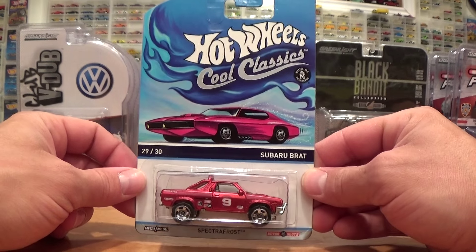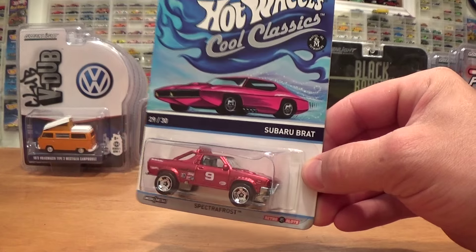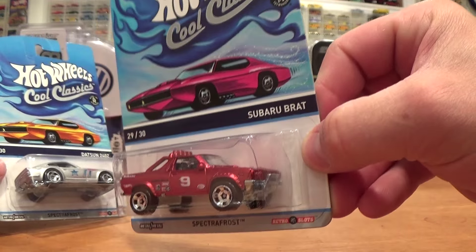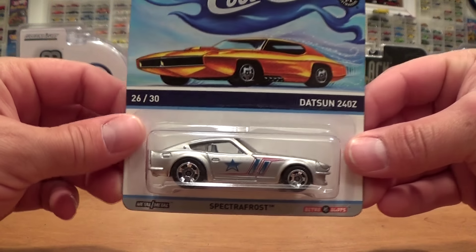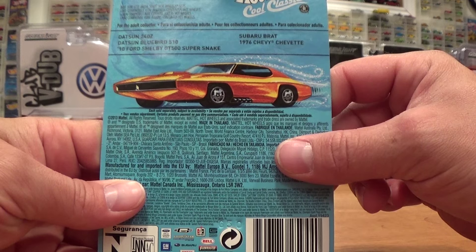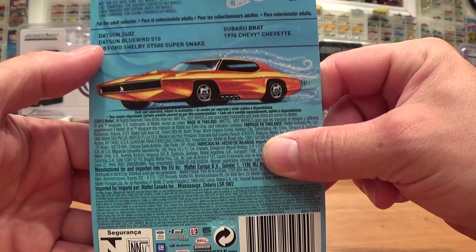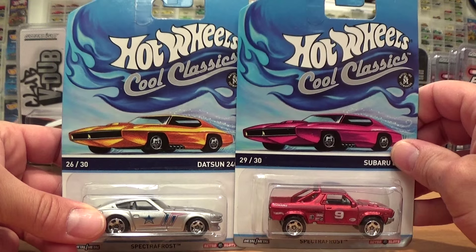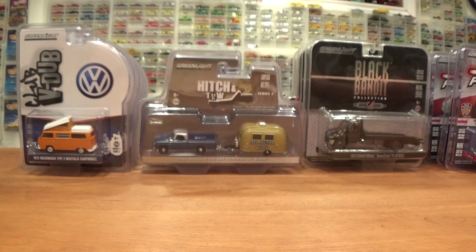Next is a quick look at some of the final release Cool Classics, rounding out all 30 cars from 2014. Almost didn't think these were going to come through. The Subaru Brat is one of my favourites — all metal, definitely worth keeping an eye out for. There is also the very desirable Datsun 240Z, the Datsun 510, the '10 Ford Shelby GT500 Super Snake, and the 1976 Chevy Chevette. I've misplaced a couple but you've probably seen these before — check out a Cool Classics video if not.